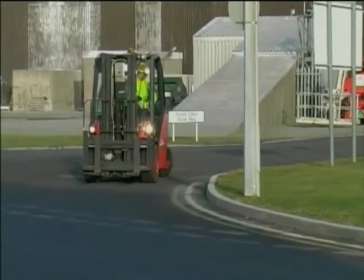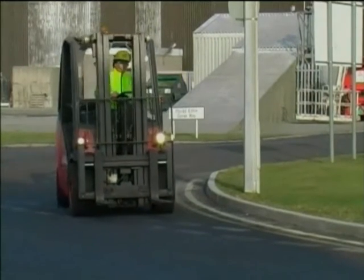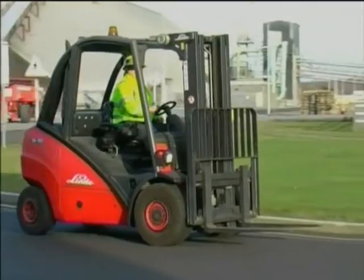When driving, the maximum speed at Anglesey Aluminium is 15 miles per hour. Within a building, it is only 5 miles per hour. This is normal walking pace.